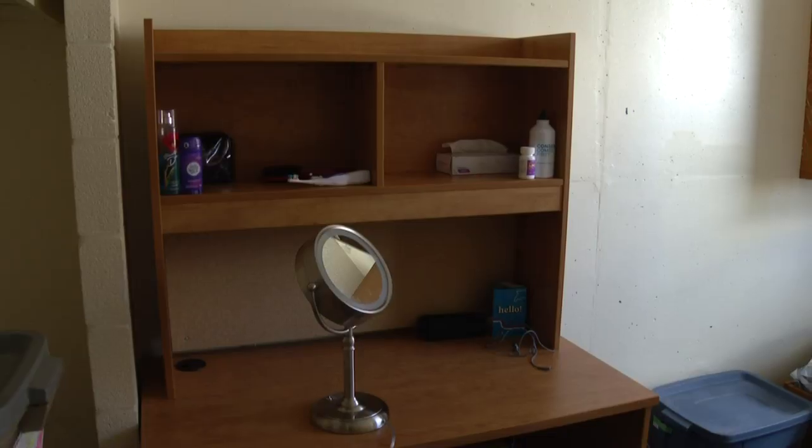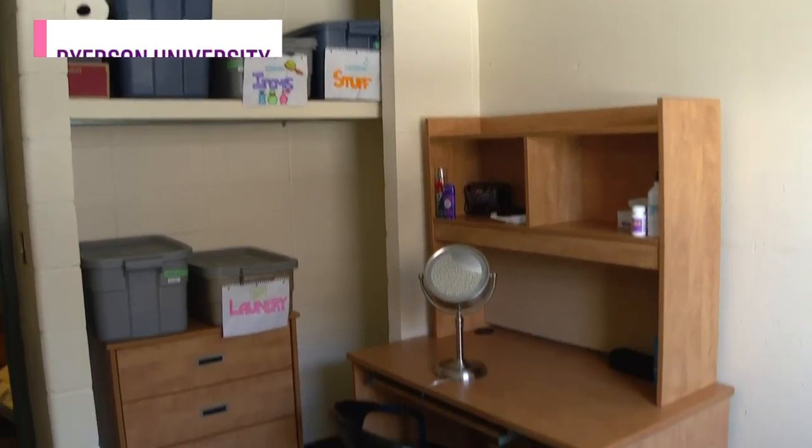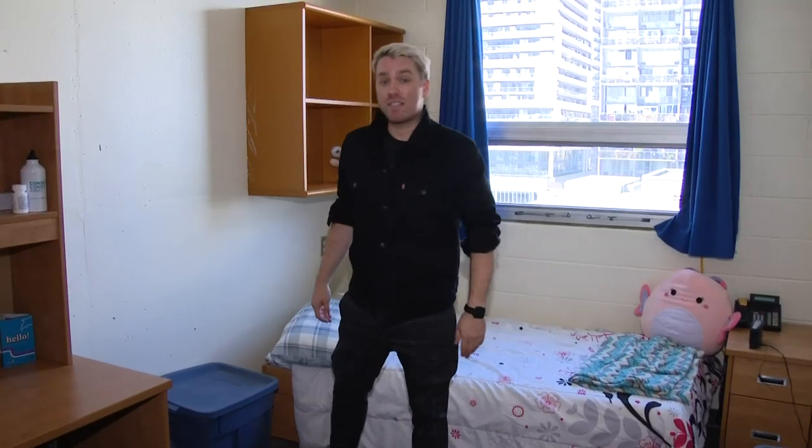A lot of students spend their first year in residence and a lot of dorm rooms can be pretty basic and not very design-forward. So we've decided to surprise one student this year with a dorm room makeover. We're going to spend the time taking this dorm room from drab into fab. So let's get started.